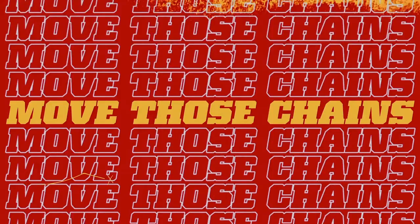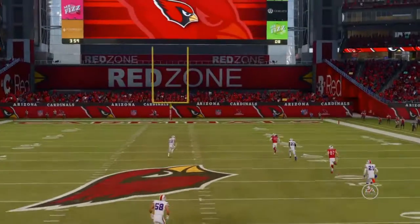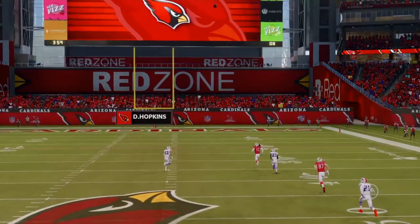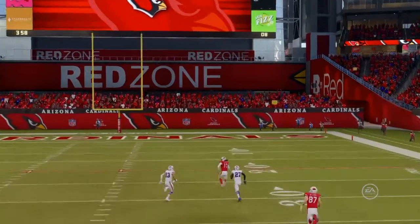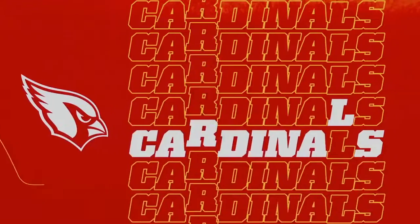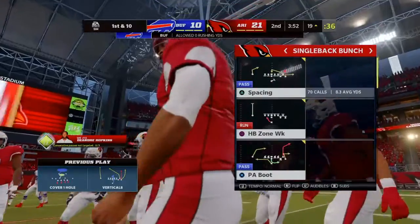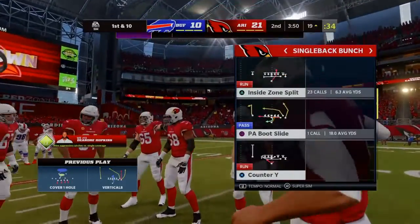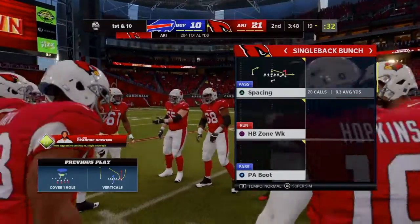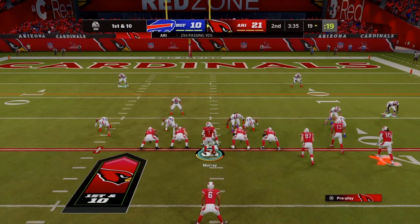Well, partner, that's how you make a long drive suddenly not so long anymore. One big play and they're already in field goal range, with designs on getting more than that. A real field flipper there — all of a sudden they've got a first down in the red zone.